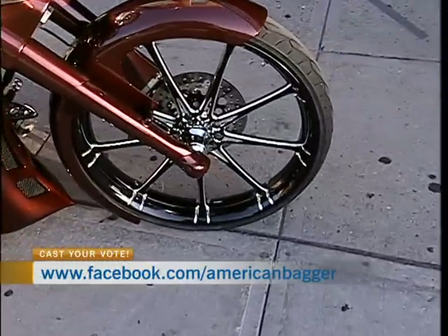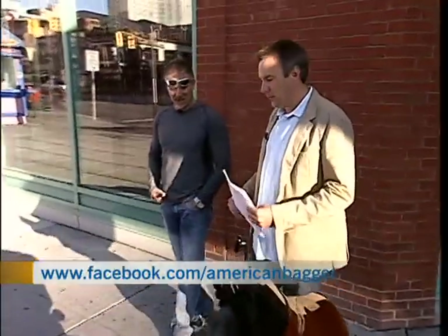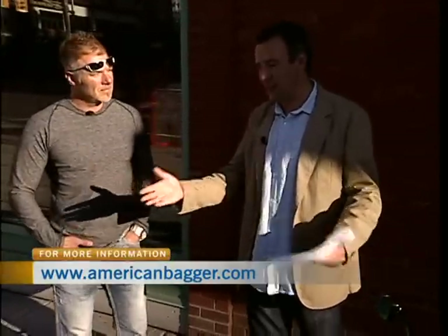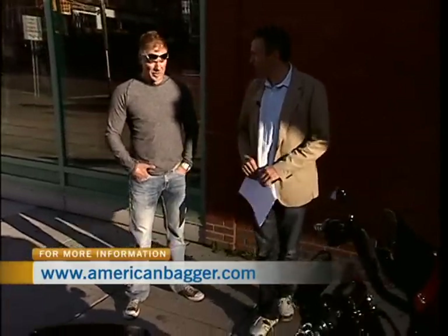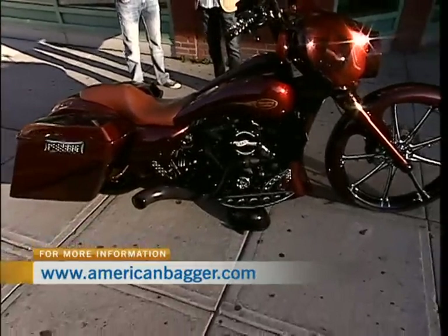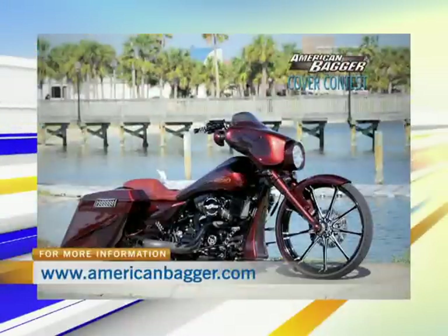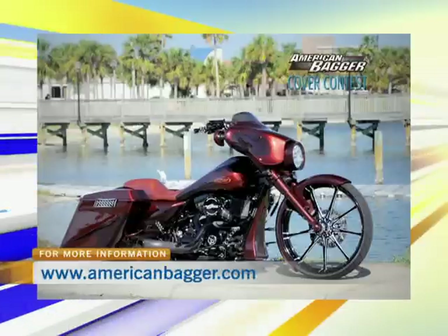How does it ride? It rides pretty good, surprisingly. Most people assume it's a little rough, but it's actually pretty good. So the contest is this — it's a big American magazine. They want to put it out to their fans to put the best bagger on their cover. They asked me this winter if I wanted to be featured in the magazine, and obviously I said yes. They emailed me last week and said they were going to put it out to Facebook to let people choose what bike is going to be on the cover. And there it is.